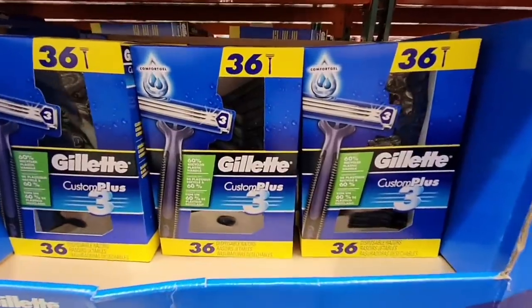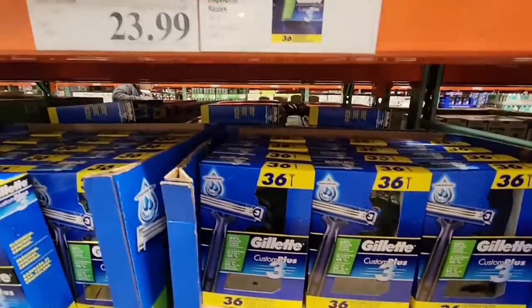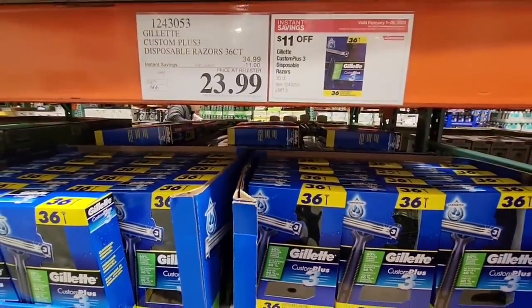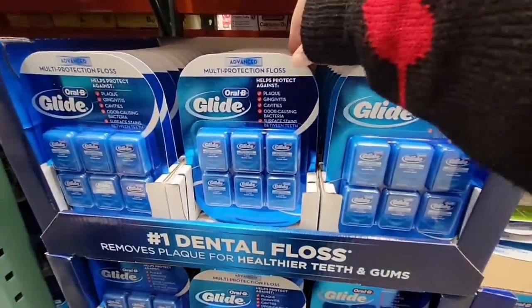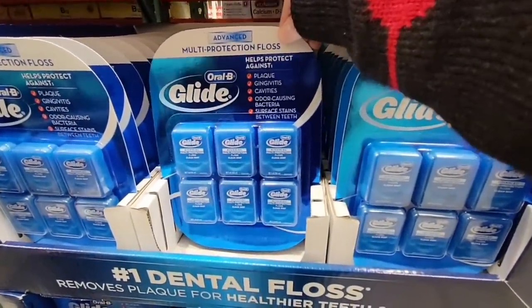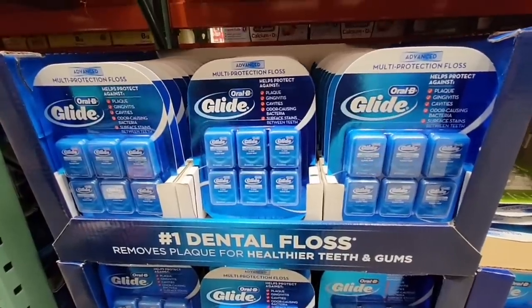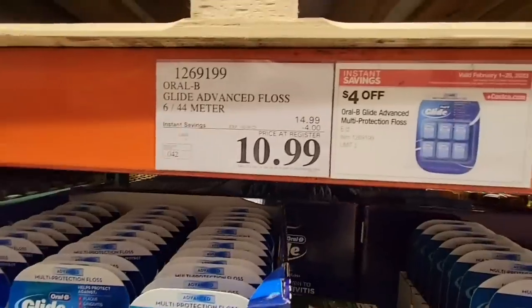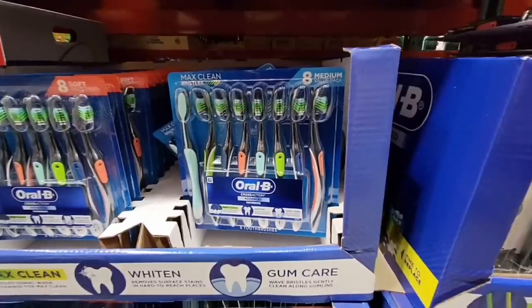Gillette Custom Plus 3 — a box of 36 disposable razors for $23.99, which is an $11 savings. And the Oral-B Glide floss — now this is my favorite floss, the only one I use. I bought one at Target and it was $4, so six of them for $10.99 is a really good deal.